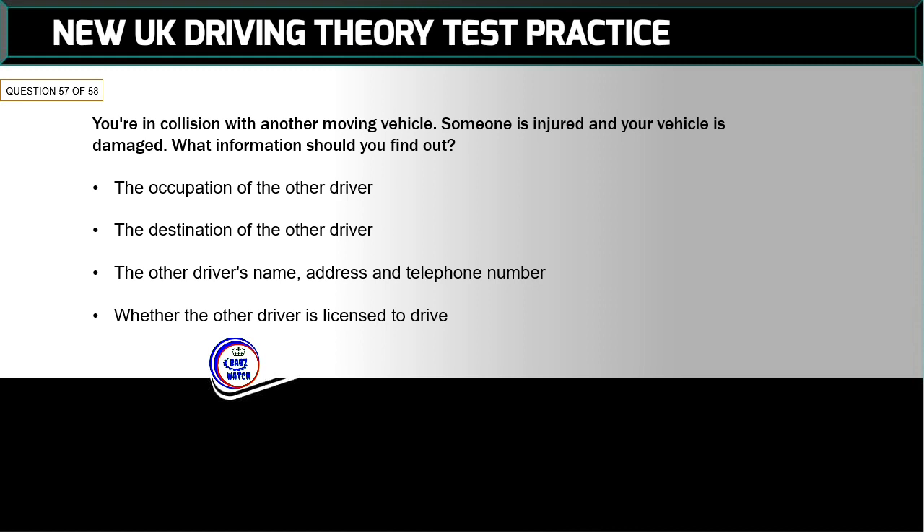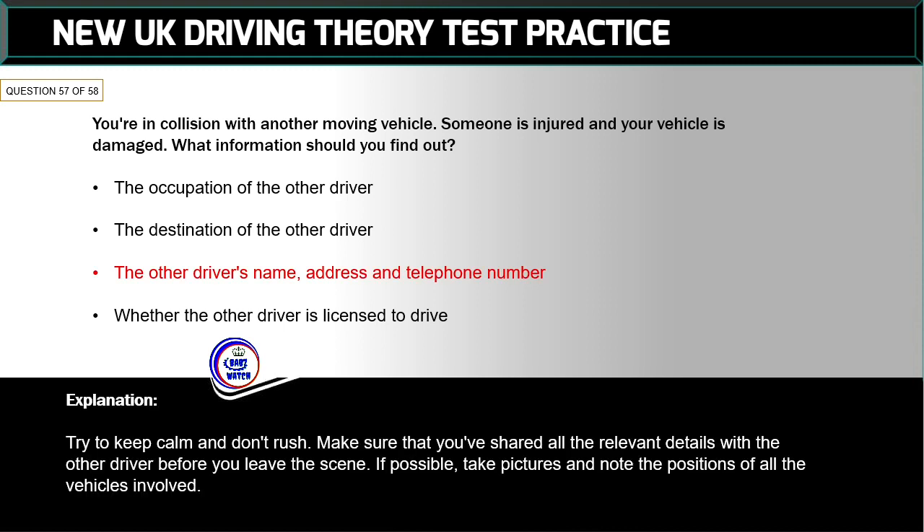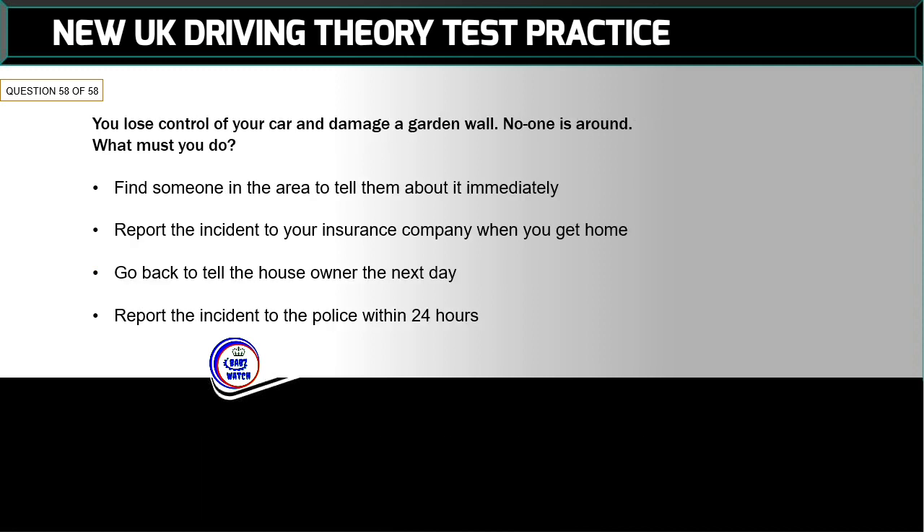Question 57 of 58: You're in a collision with another moving vehicle — someone is injured and your vehicle is damaged. What information should you find out? The correct answer is: the other driver's name, address, and telephone number. Try to keep calm and don't rush. Make sure that you've shared all the relevant details with the other driver before you leave the scene. If possible, take pictures and note the positions of all the vehicles involved.